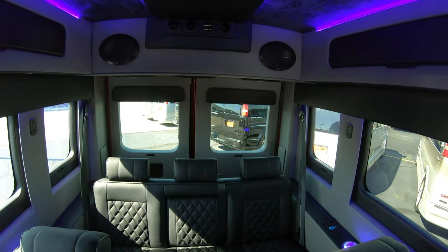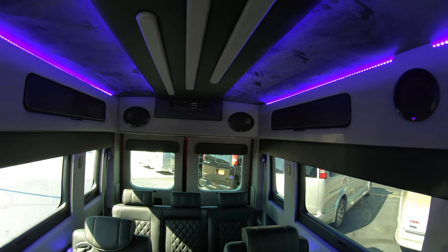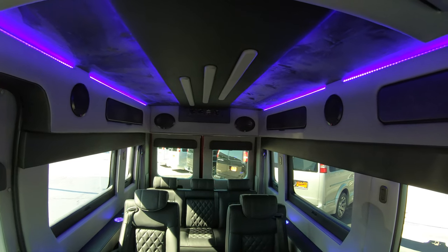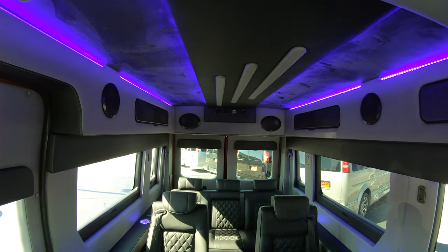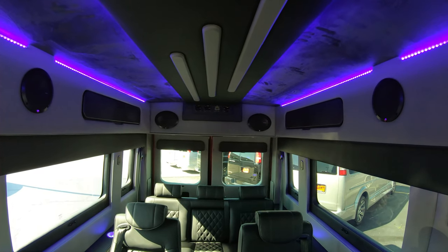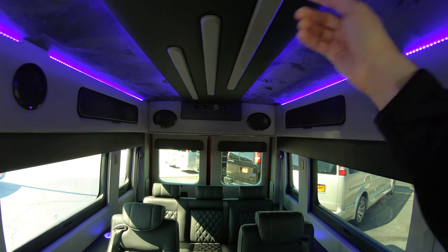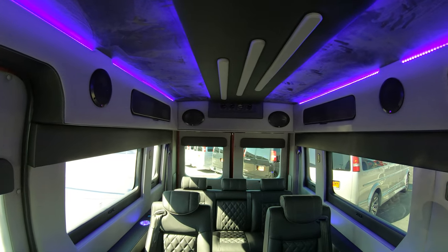Starting at the top of the conversion van, you'll notice the really nice blue LED lighting that runs on the driver and passenger side of the roofline all the way to the front of the van — a super nice look, especially at night. On the center, you have a real nice leather centerpiece that's been upgraded, with suede material running along each side. Really nice look.